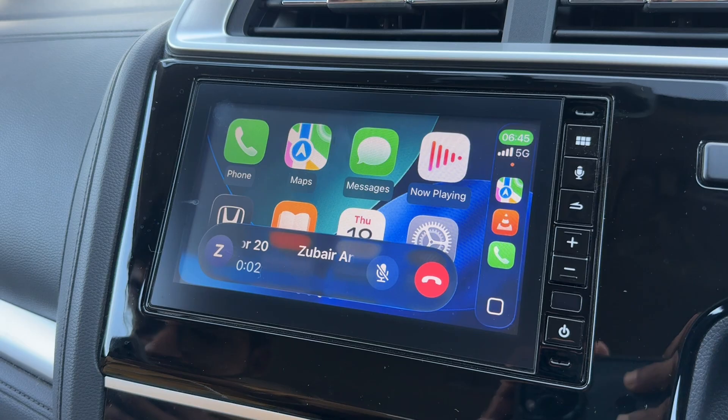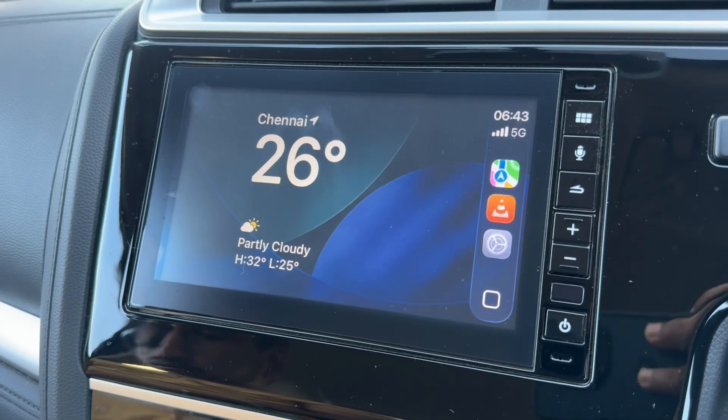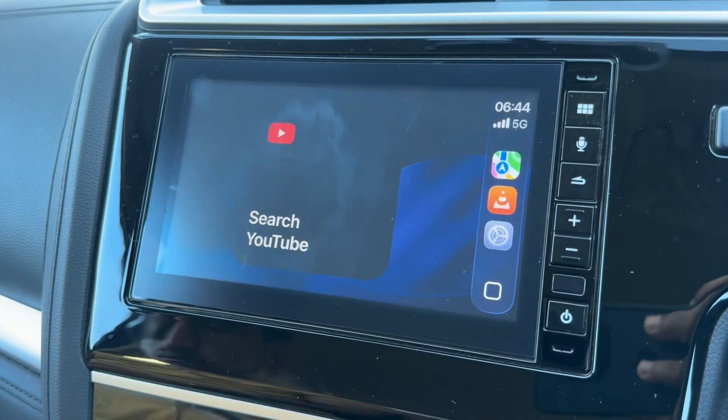Instead of the whole screen just filling up — so these are some of the subtle changes that iOS 26 brings to CarPlay. Unfortunately they have not yet enabled YouTube, so even if you press it you're not going to get anything — it's a pointless widget for now.